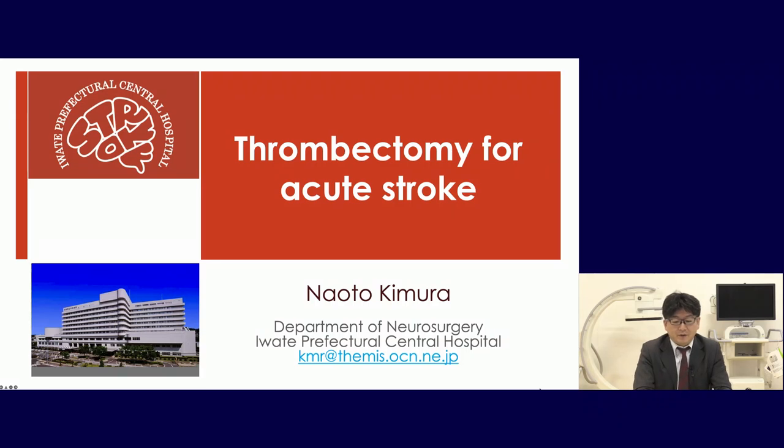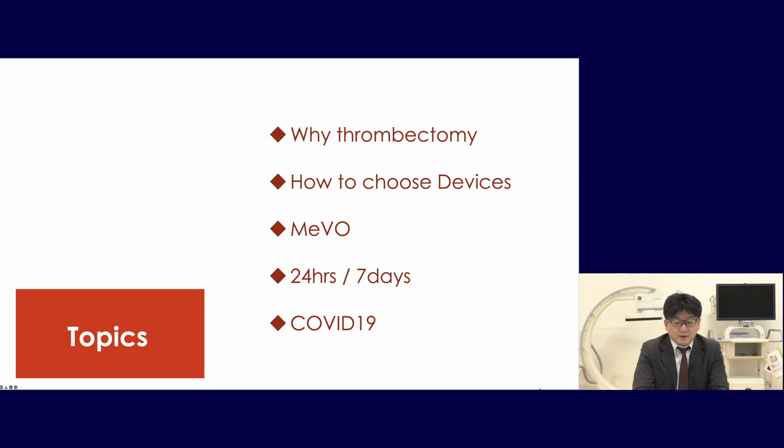Today, my topic is about thrombectomy for acute stroke. Today's topics are these five: why we have to do the thrombectomy, how to choose the devices, medium vessel occlusion, 24 hours/7 days, and COVID-19.